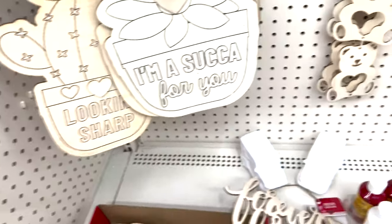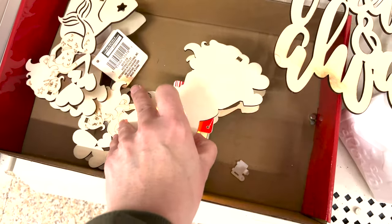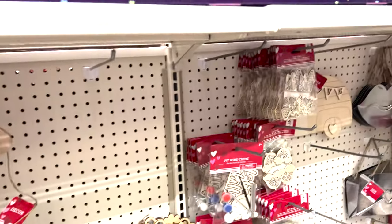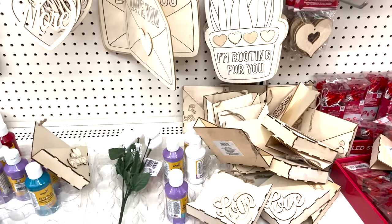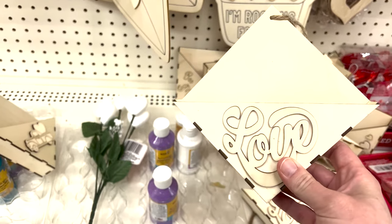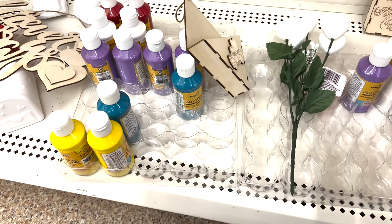How cute is that! They have little ones that actually light up - there's a tab in the back you pull and turn on. You can paint it and decorate it, which is really cute for your kids' room. The smaller ones say 'I'm rooting for you' - really cute, and you can put your Valentine's cards in them or decorate with flowers.